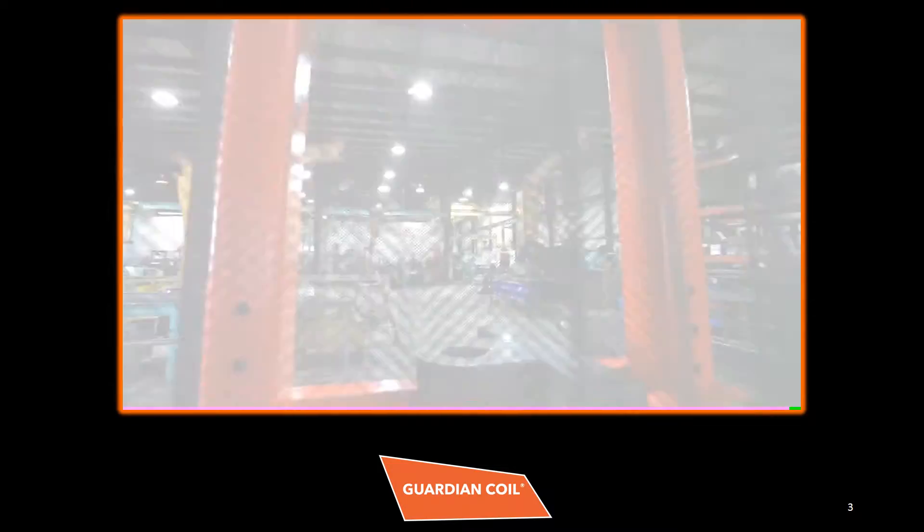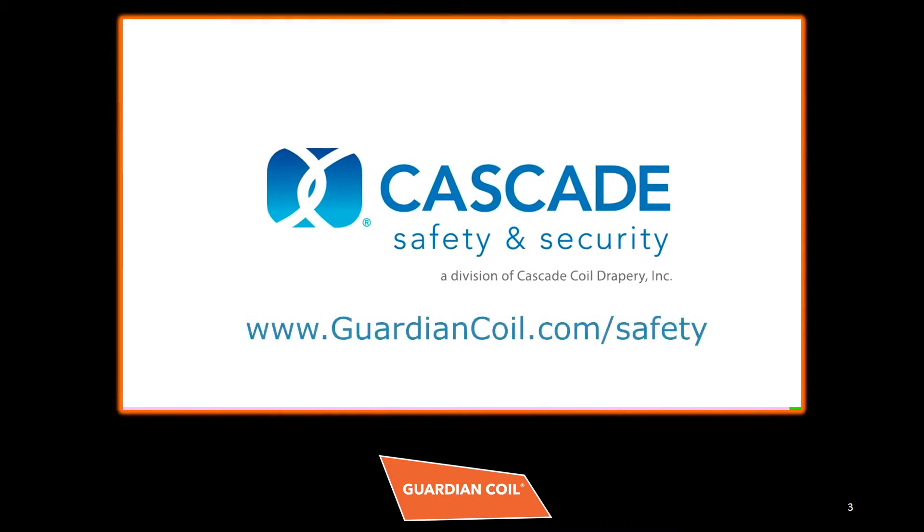What's guarding your employees? Contact Cascade Safety and Security today to discuss your safety needs.